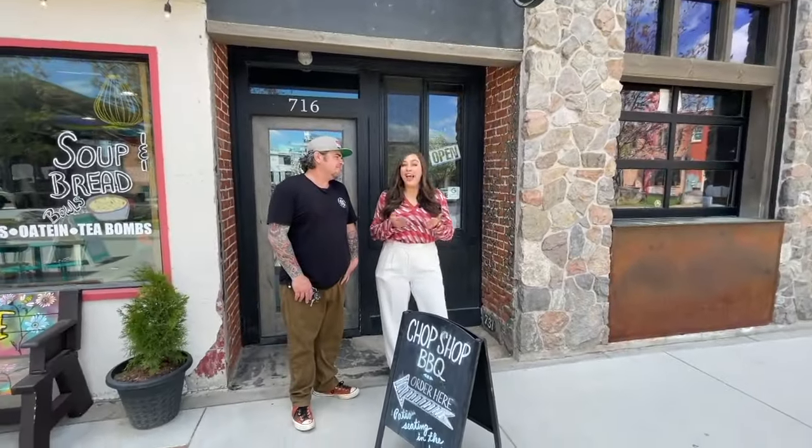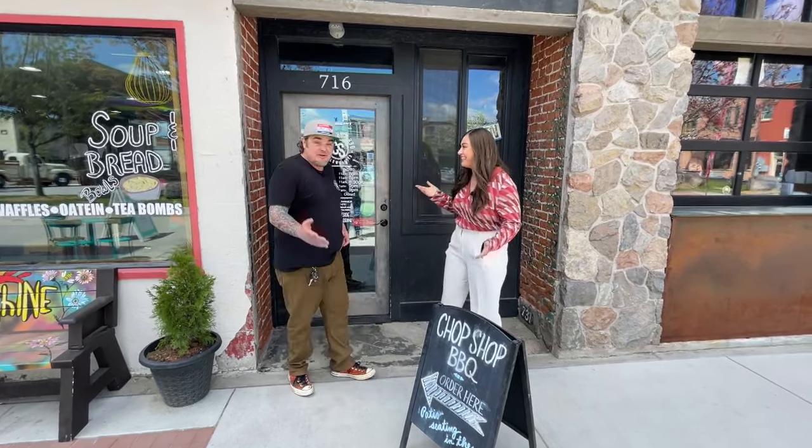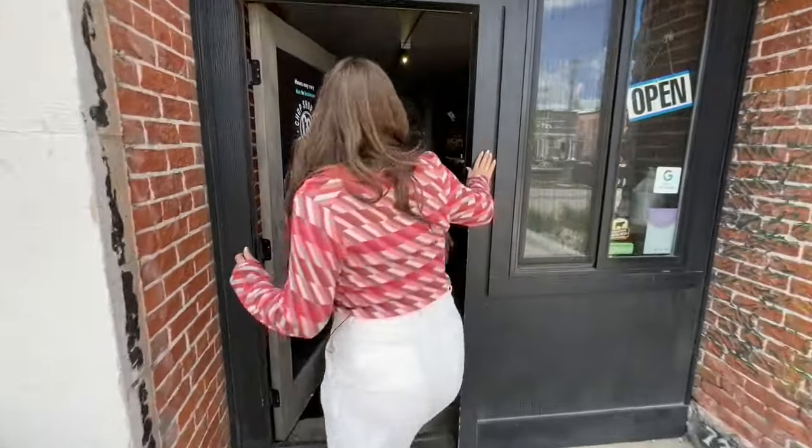I'm here with Chris, he's the owner and head chef at Chop Shop. Hey! I can't wait — I'm so excited you guys are here. Come on, let me show you around!